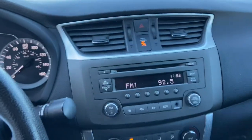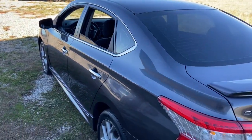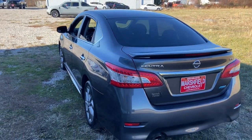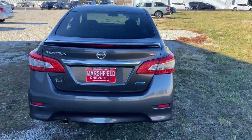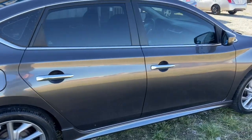The following are some of this vehicle's highlighted options: keyless entry, fog lamps, steering wheel audio controls, aluminum wheels, alarm, electronic stability control, rear spoiler, traction control, intermittent wipers, and floor mats.